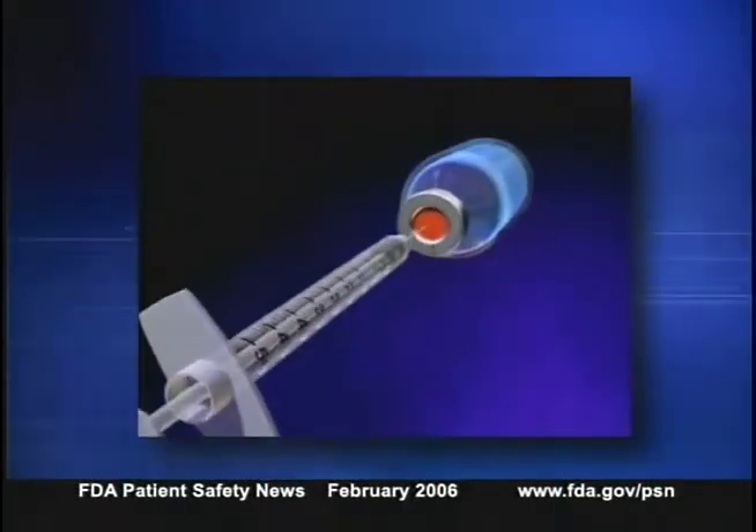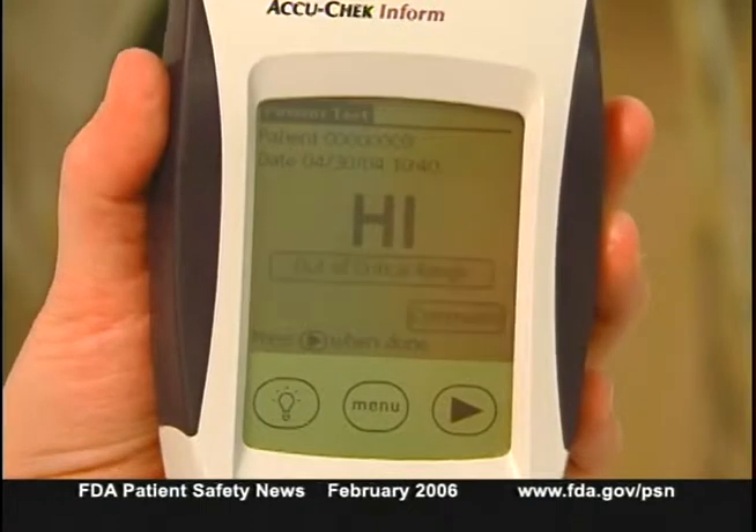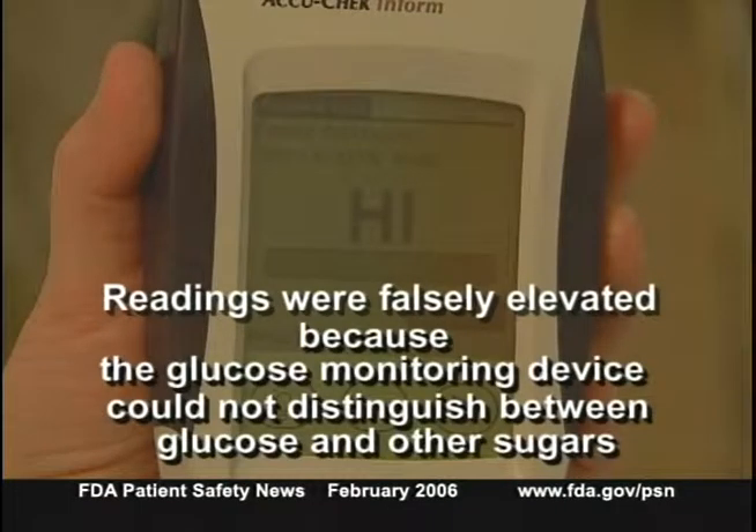A patient recently died because of this problem. His glucose readings were very high, so he was given aggressive insulin treatment — but the glucose readings were falsely elevated, and too much insulin was administered. The patient suffered irreversible brain damage and died. The glucose meter was responding not only to glucose in his blood but also to the maltose contained in an IV immune globulin he was receiving.